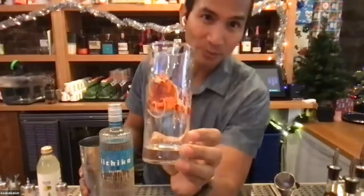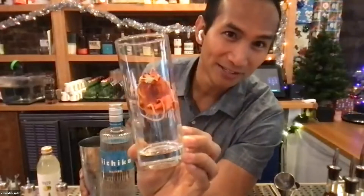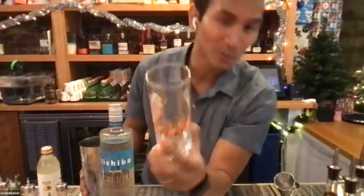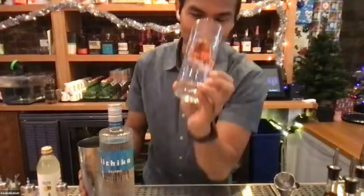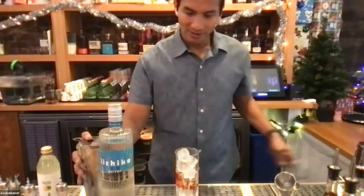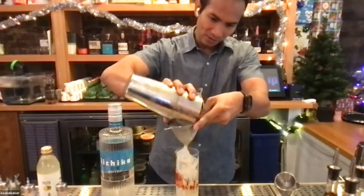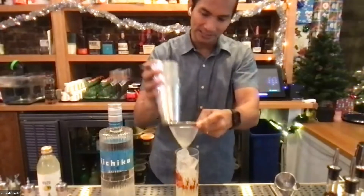We're going to strain this into a nice long cocktail. We're going super festive — we've got Santa Claus and his reindeer glassware over here, not typical glassware for PCH but for the holidays it's what we're going to use. We're just going to fine strain the cocktail into the Collins glass to get all those ice chunks out and keep it nice and clean.